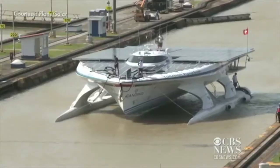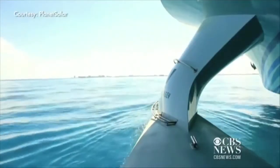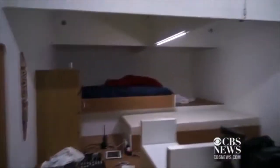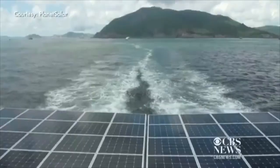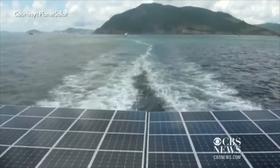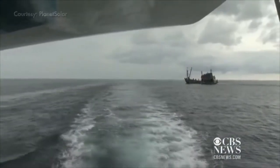But it took a while. Planet Solar is not a very fast boat; its average speed is 5.5 knots — like jogging. It has six cabins and nine beds. No luxury, but large enough. Its electric motor has an output of 120 kilowatts. For comparison, Captain de Beauville estimated that a washing machine takes one to two kilowatts — we could have a lot of washing machines on board.